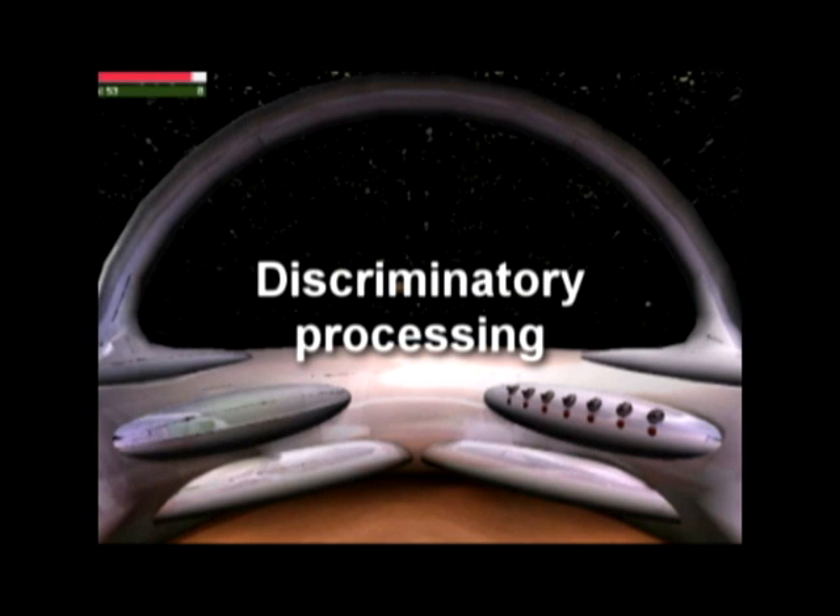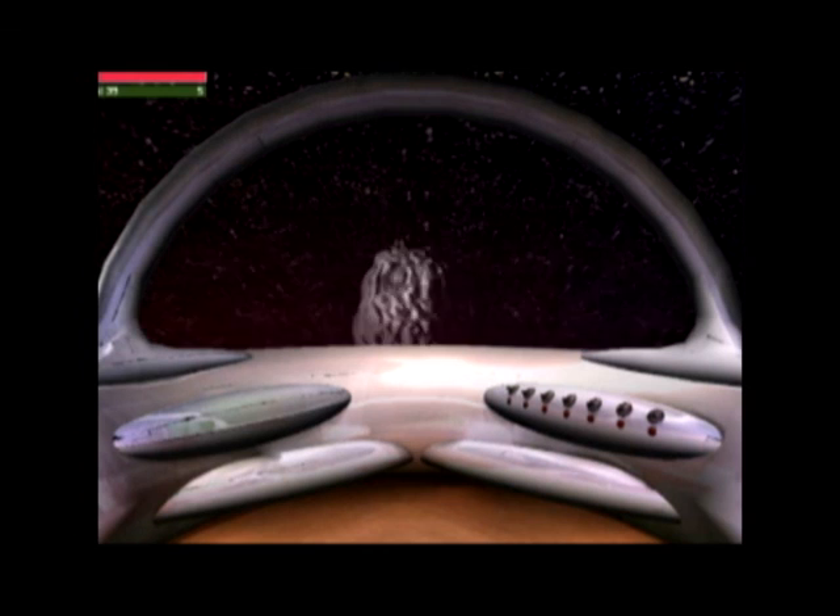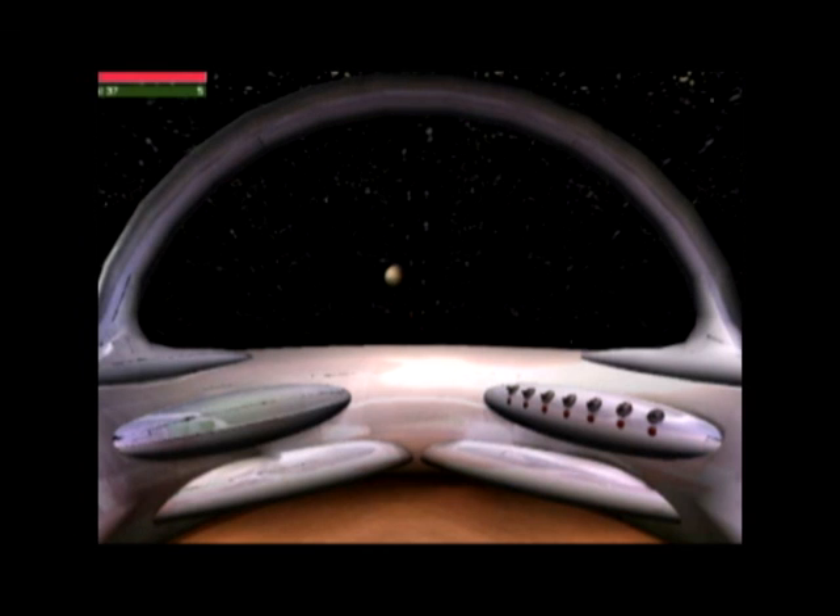Discriminatory Processing: You'll play this game to learn to filter out distractions. Your full attention flies the spaceship through an asteroid field. If you lose attention, the spaceship stops. Deflect only the white asteroids and avoid other spaceships.